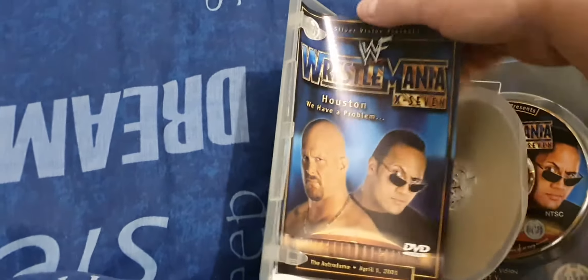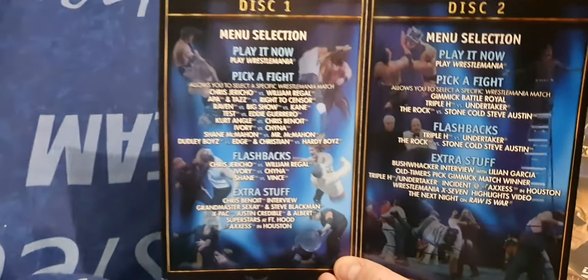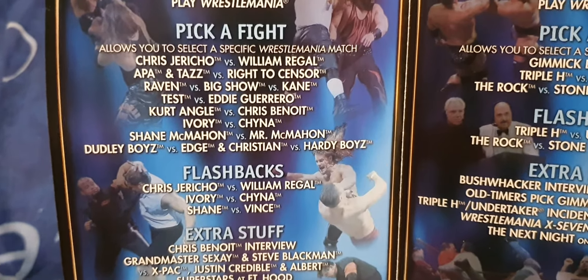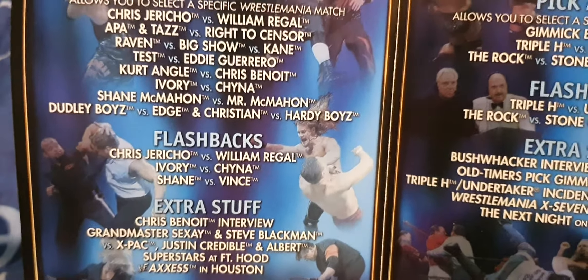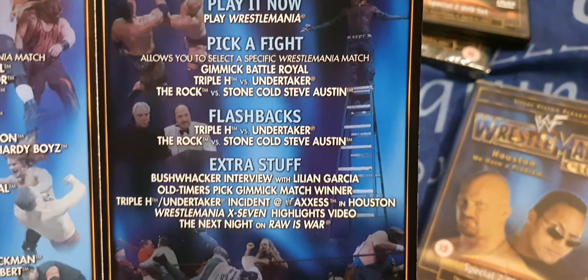All the new DVDs don't have the match insert booklets, but this is what would be on the original DVDs. The first disc has the matches: this is Jericho vs. Regal, APA, Tazz vs. Rhyno, Raven vs. Big Show, King, Test, and Eddie. Then Kurt and Chris, Ivory and Chyna, Shane and Mr. McMahon, TLC 2, some of the extra stuff. Disc two would have the Gimmick Battle Royale, Triple H versus Undertaker, and Rock versus Austin, plus the bonuses. There are four match listing inserts and who was in the Gimmick Battle Royale.